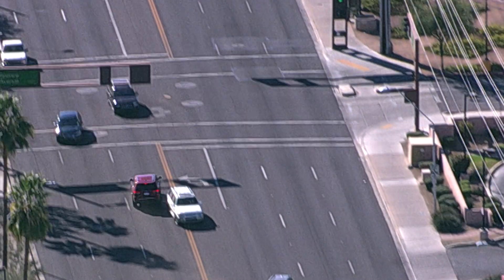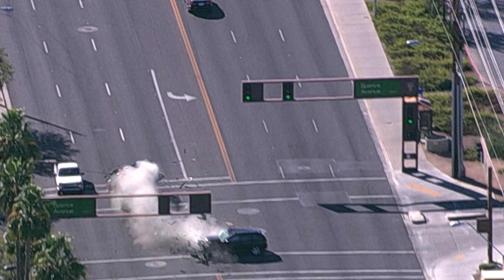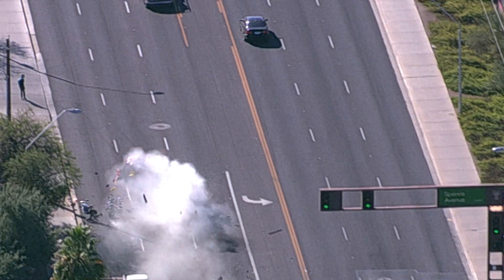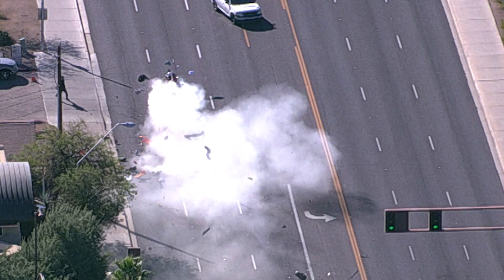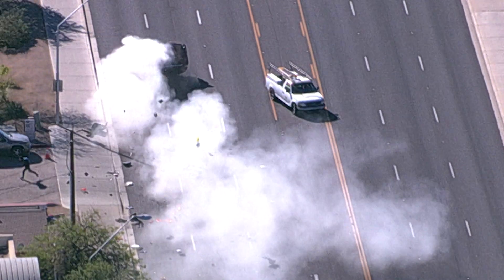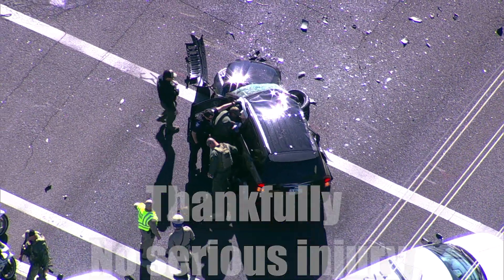He just T-boned — kind of front-end T-boned this other vehicle. Just an innocent person going about their morning, slammed full speed into this other vehicle. We still don't know whether that other person is injured or not. It looks like DPS is trying to attend to that person. I'm sure they've got medical personnel already on the way.